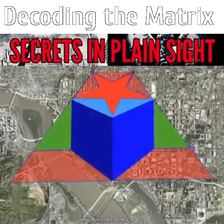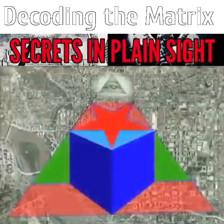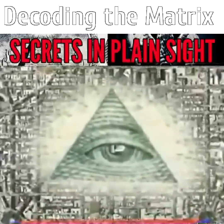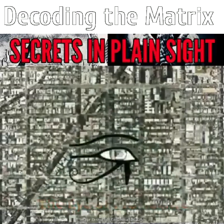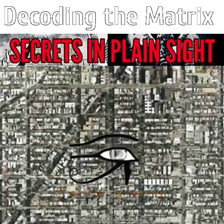Where have we seen an unfinished pyramid before? On the back of the dollar bill, of course. If we illuminate the DC pyramid with the same All-Seeing Eye of Providence, we are directed to a specific building. Is this the Eye of Providence we are looking at, or its older incarnation as the Eye of Horus? Either way, what is behind the All-Seeing Eye of the Sun?